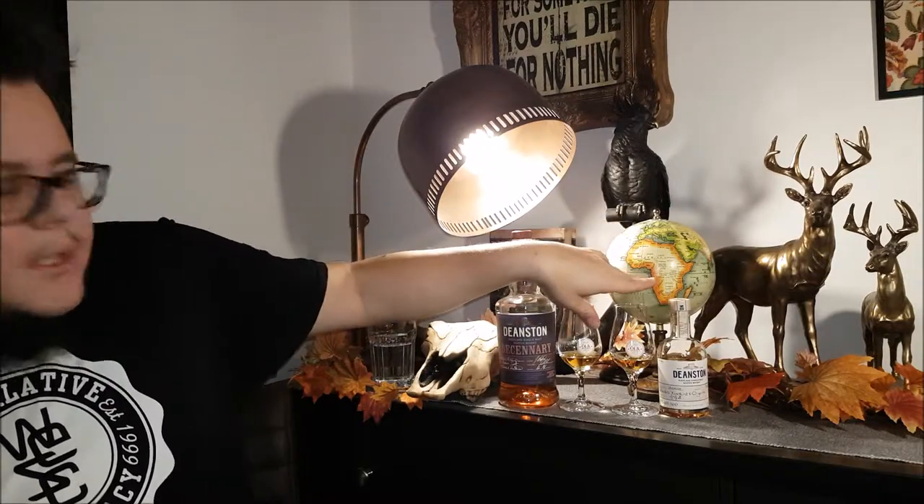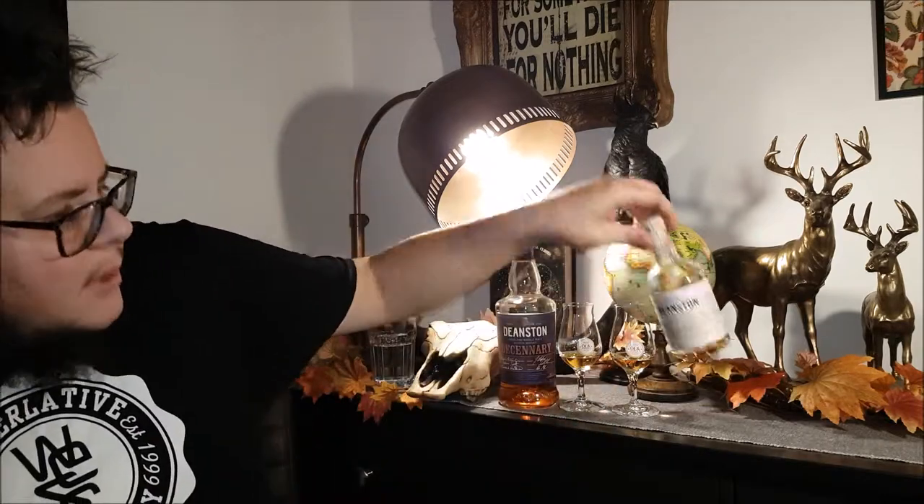I will start with this bottle first. It's a 16-year-old Pedro Ximénez Organic finish. It's 16 years old - it spent its first 14 years in some form of bourbon cask. I don't know if it was ex-first fill; they didn't tell me and I just forgot afterwards. Then it spent its last two years in the PX cask. It's 49.6% ABV and hand-filled - a distillery exclusive.